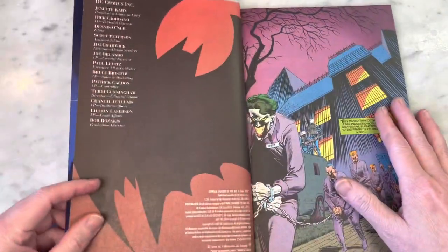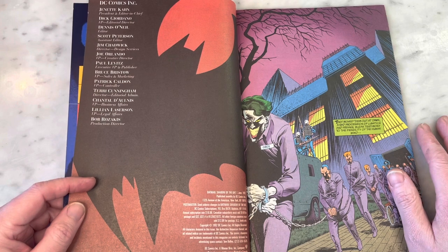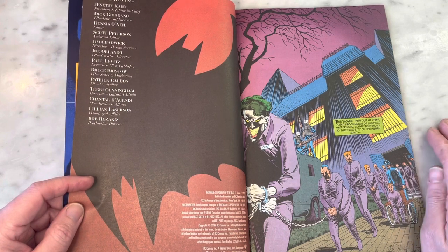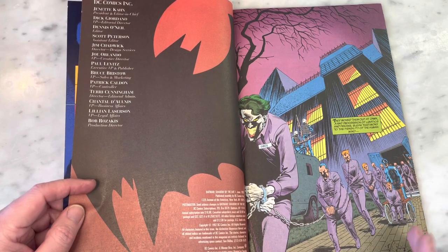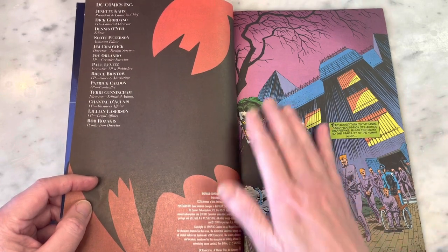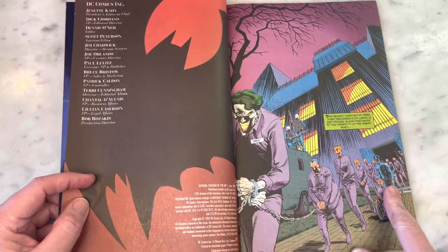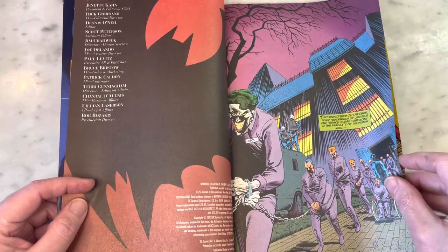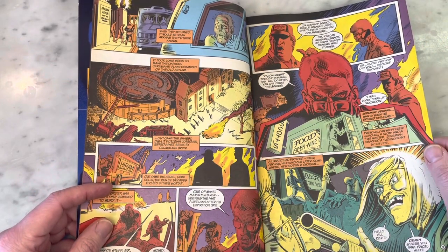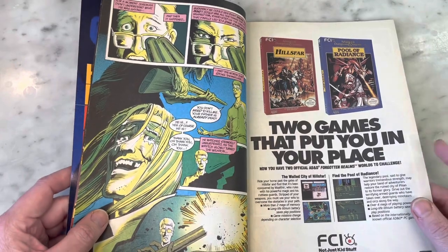That's cool, just to show off the art and be artistic. I love this credits page. As far as art direction is concerned, I think DC definitely nailed a lot of it. I already love the Norm Breyfogle art — just the classic, beautiful comic book storytelling, and this rich brushwork with the inks is so amazing.